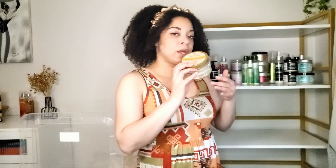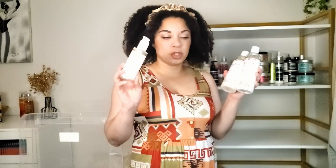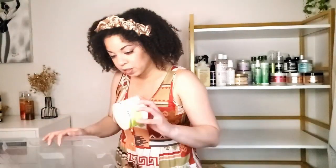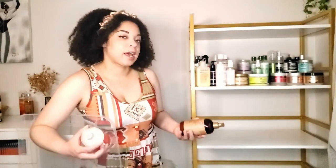I have a couple Cream of Nature products: the pure honey twist and hold defining custard, and the Plex breakage defense system which has a pre-shampoo treatment, a shampoo, and a conditioner. The pre-shampoo treatment smells kind of funny but the products are decent. For DevaCurl, this is the only product I have left from them — it's their super stretch coconut curl elongator styling cream. It's probably old and I probably should just use it up.